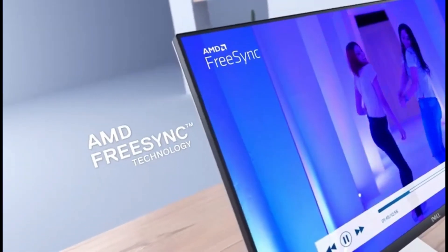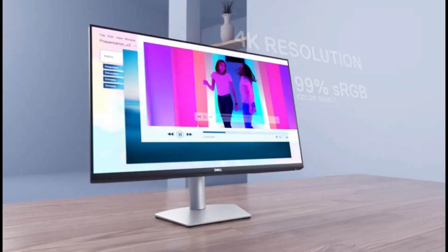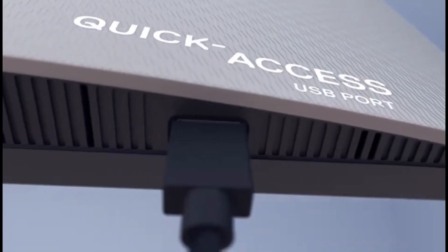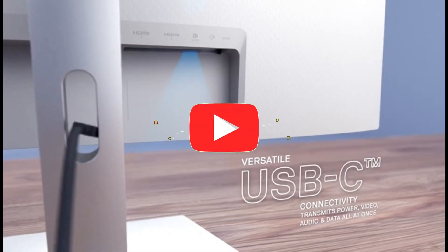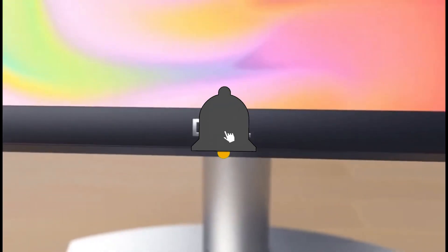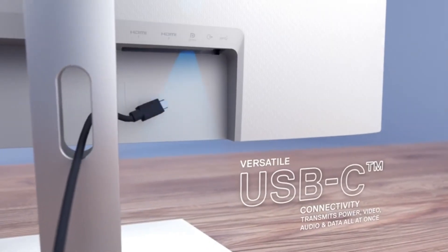The Dell U2722QC comes with a smaller USB hub featuring one USB-C port and two USB connections. While the lack of a KVM switch may be a disadvantage if you need to connect multiple computers to your monitor, it's a decent trade-off given the lower price point. On the plus side, the USB-C connector still provides 65W of power delivery, allowing you to charge smaller laptops while coding.